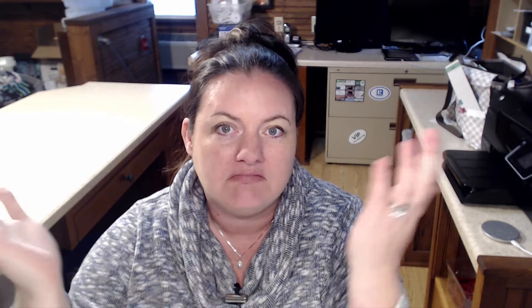So you finally passed your test. You did what you needed to do to get your real estate license. You hung your license with a brokerage, and now what do you do? The things I would do to get started are simple.